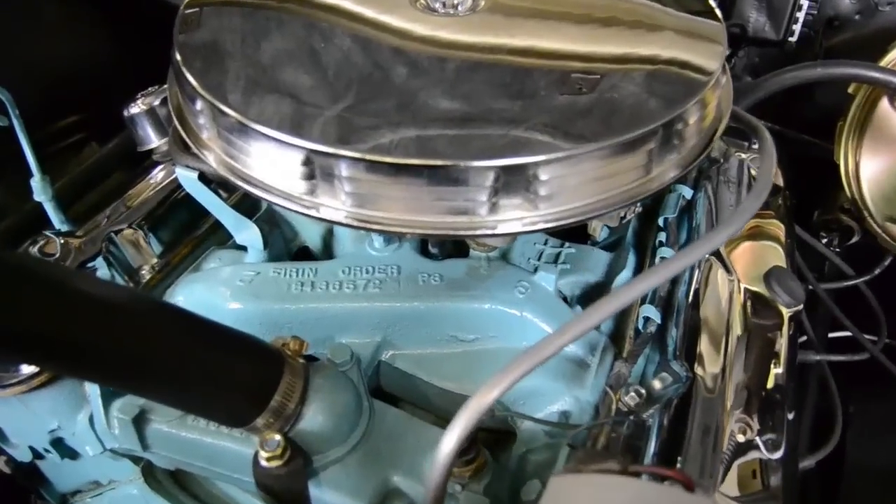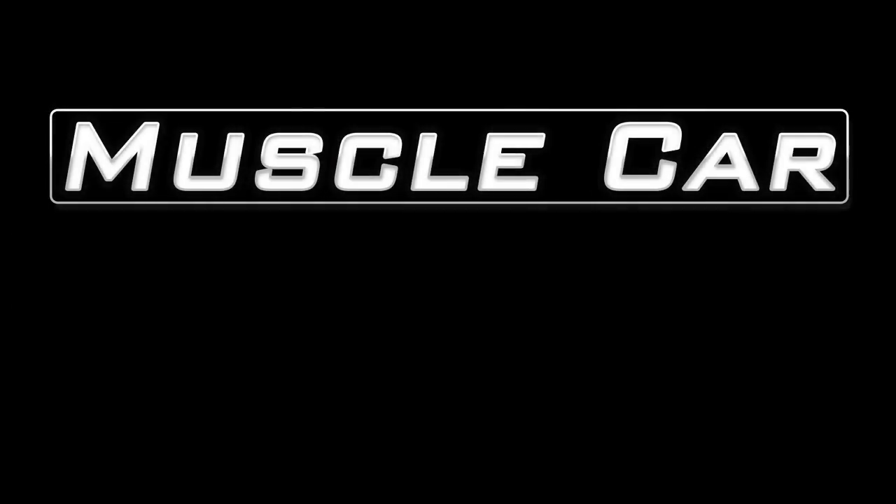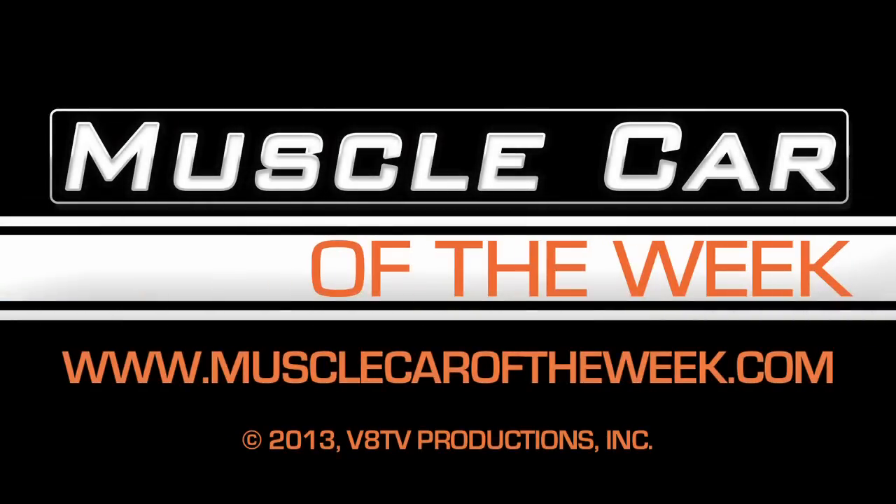You can learn more about this GTO on our website at musclecaroftheweek.com, and we're going to have the tease picture up again on our Facebook page at Muscle Car of the Week — see if you can figure that one out. Check the YouTube channel and subscribe so you never miss an episode of Muscle Car of the Week. Now I've got 'Little GTO' stuck in my head.